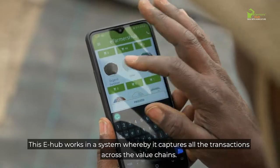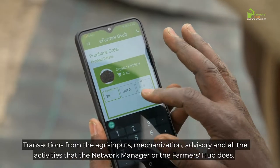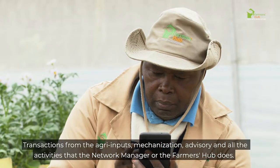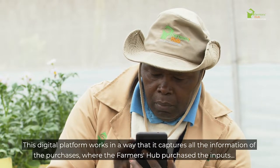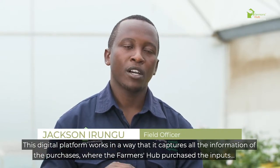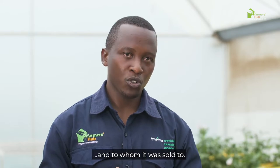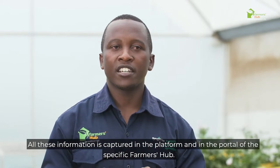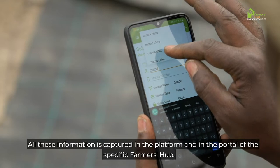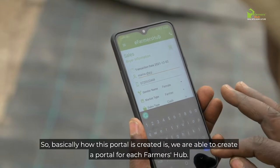The e-hub works in a system whereby it captures all transactions across the value chain — from agri-inputs, mechanization, advisory, and all activities that the network managers or farmer hubs carry out. This digital platform captures information on purchases: where the farmer hub purchased the inputs and to whom they were sold. All this information is captured in the platform, in the portal of the specific farmer hub, with a dedicated portal created for each hub.